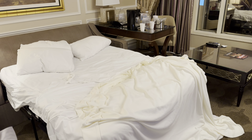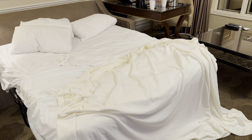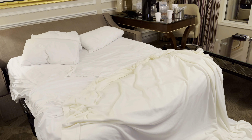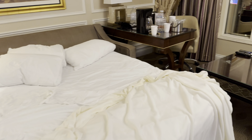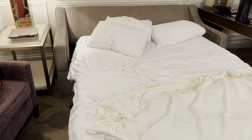Here is the open sofa bed. Looks pretty big — it almost looks like a queen, actually. I think it's a queen size, not a full.